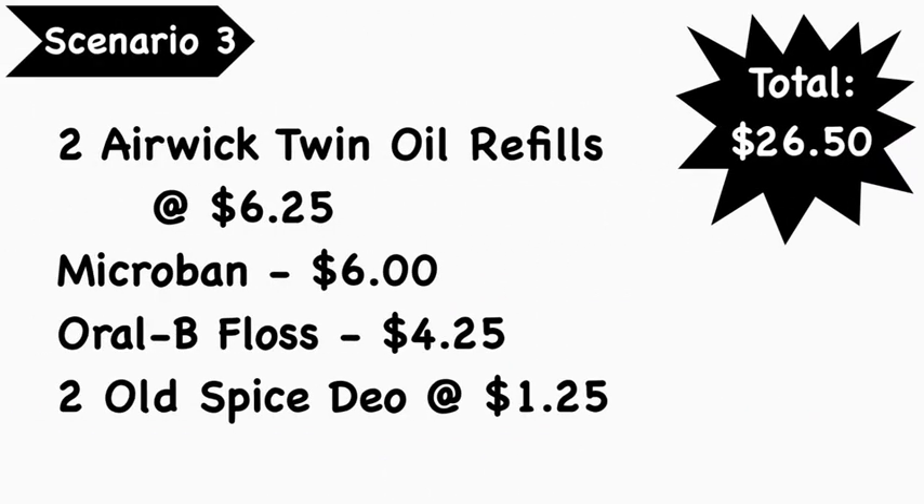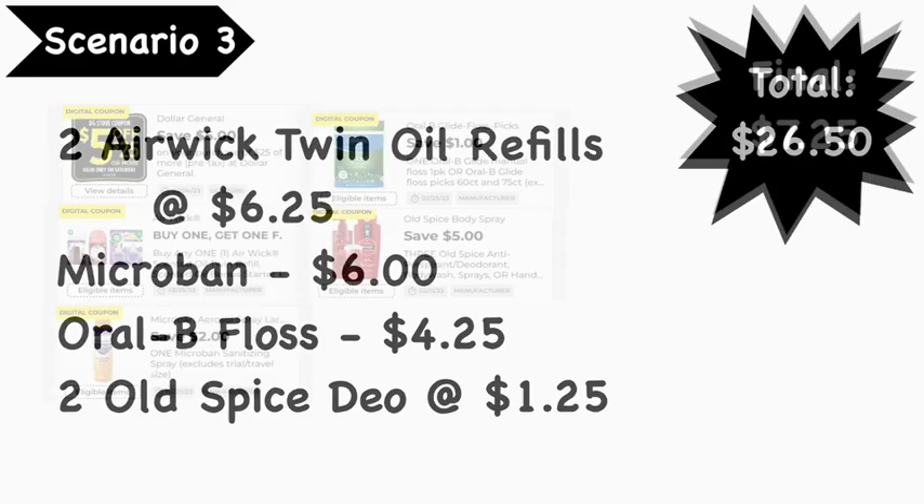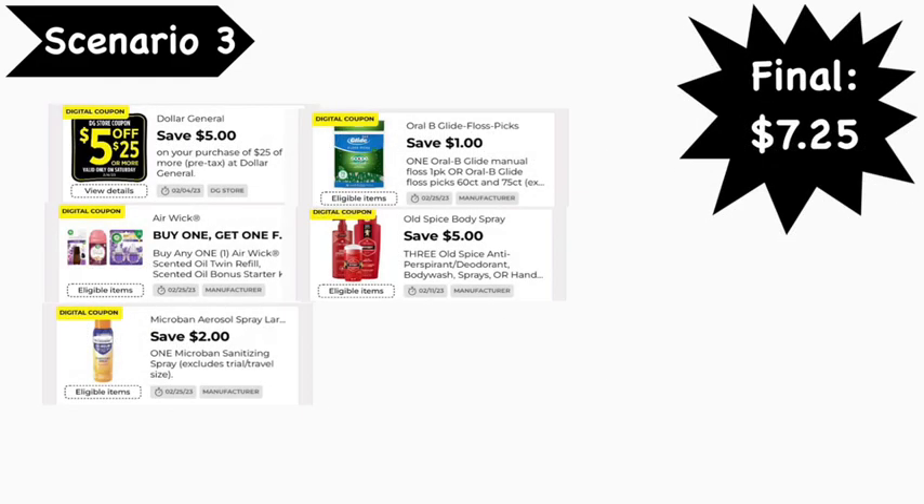Scenario number three: pick up two Air Wick twin refills at $6.25 each, Microban spray at $6.00, Orbit floss at $4.25, and — I apologize for the typo — three Old Spice deodorants from the travel section at $1.25 each. Your total is $26.50. Digital coupons needed: the Five for $25 coupon, the buy one get one free Air Wick coupon (takes off $6.25), $2.00 Microban, $1.00 Orbit floss, and $5.00 off three Old Spice. Your final cost is $7.25. Make sure you pick up three Old Spice, not two.